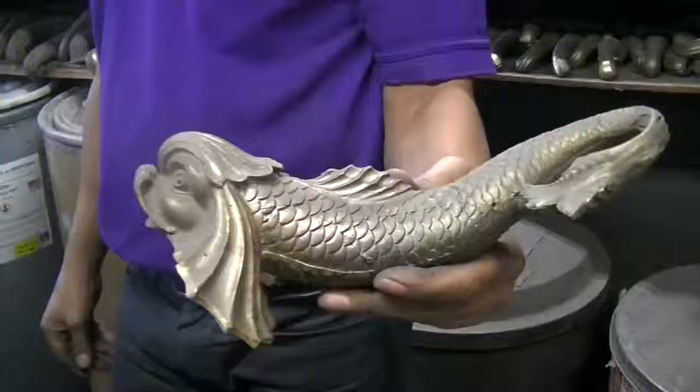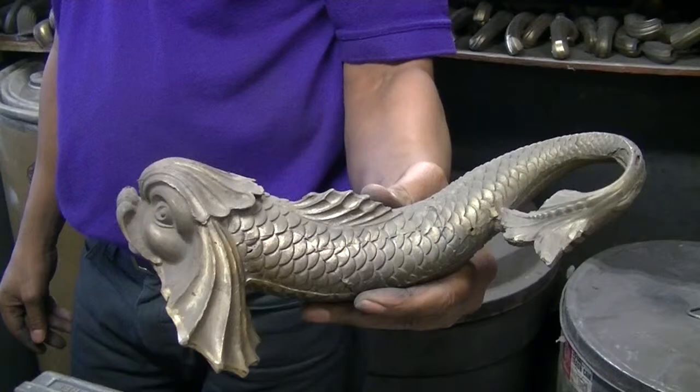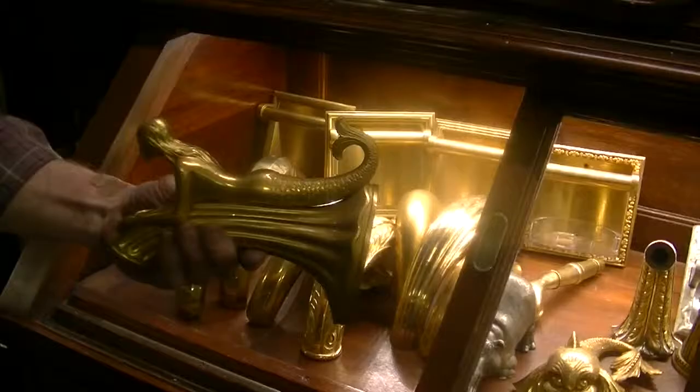It's important to know that P.E. Guerin hardware is often custom-made, not mass-produced. Therefore, Guerin focuses on giving its customers quality products that are unique and special.